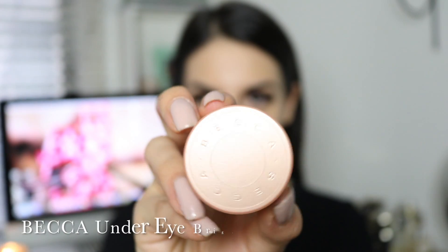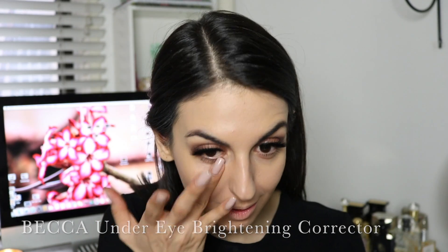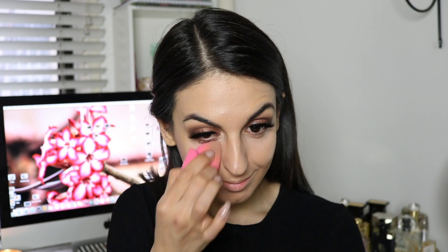When my dark circles get a little crazy, I always reach for my Becca Under Eye Brightening Corrector. It's a lemony light pinky shade that counteracts the blue and evens out the skin tone underneath the eyes.